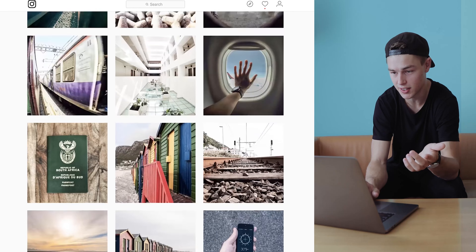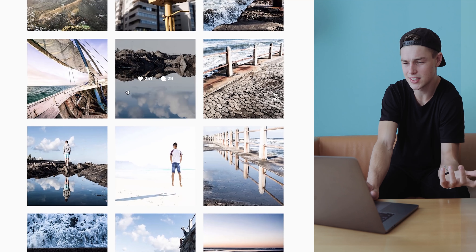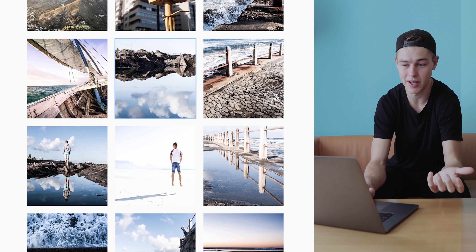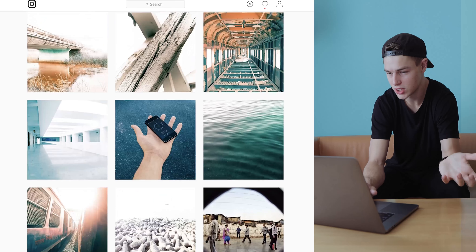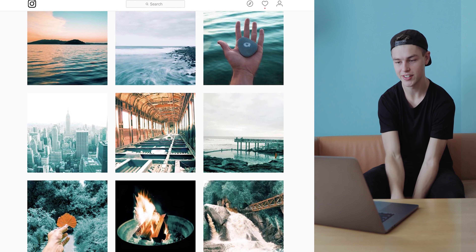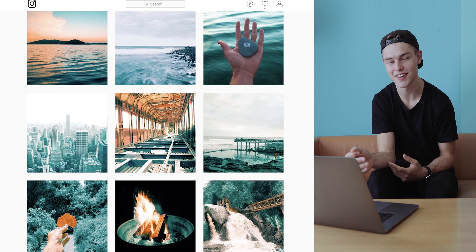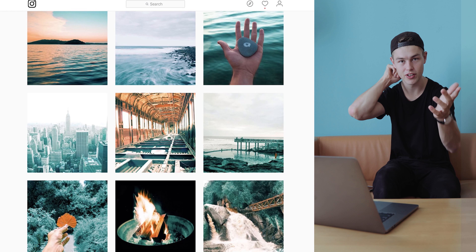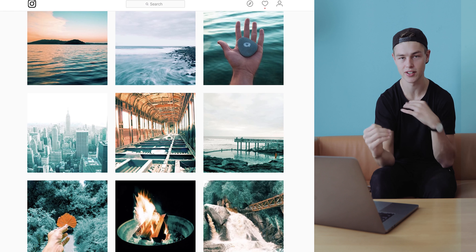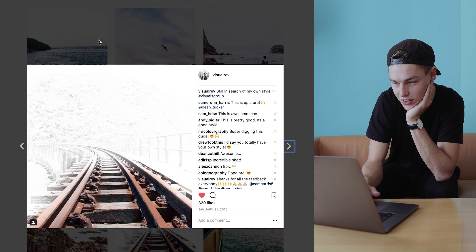I also went through loads of editing styles. There was this really clarified, desaturated look — I really don't like it now. Then there was a terrible reflection photo. Then I went into a teal and orange phase. I saw people doing the teal and orange split but didn't know how to do it, so I'd desaturate the whole photo and color it in with the adjustment brush. Now I know — in Lightroom go to Camera Calibration, find the blue hue, and push it all the way to the left for a teal and orange split. Then I went through a really overexposed phase — it doesn't look natural at all.